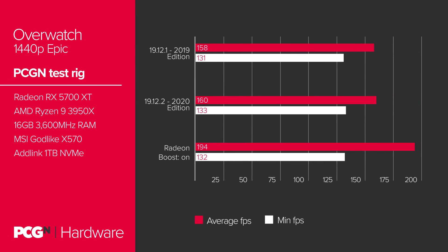With 2019's 19.12.1 drivers, we were able to hit around 158 FPS on average, with a 99th percentile minimum of 131. Shifting to the latest drivers, 19.12.2, but leaving Radeon Boost disabled, we saw a slight uptick in FPS — a couple of frames here or there. Not too bad for a simple driver update. But those moderate gains driver-to-driver were vastly overshadowed by Radeon Boost, which, when enabled in the driver settings, bumped our average FPS from 160 to 194. That's a 21% increase.